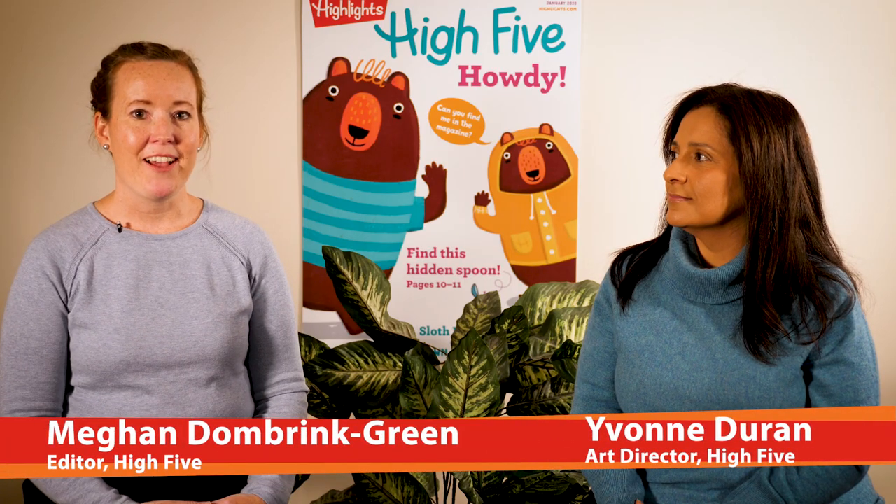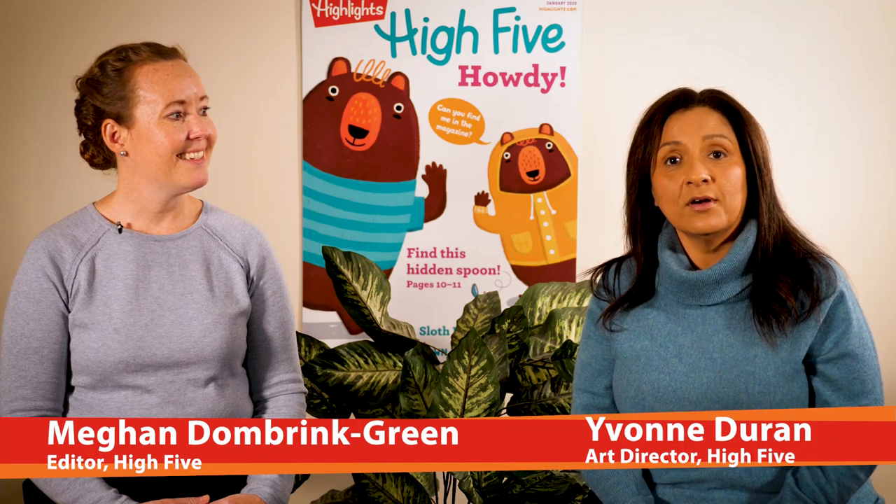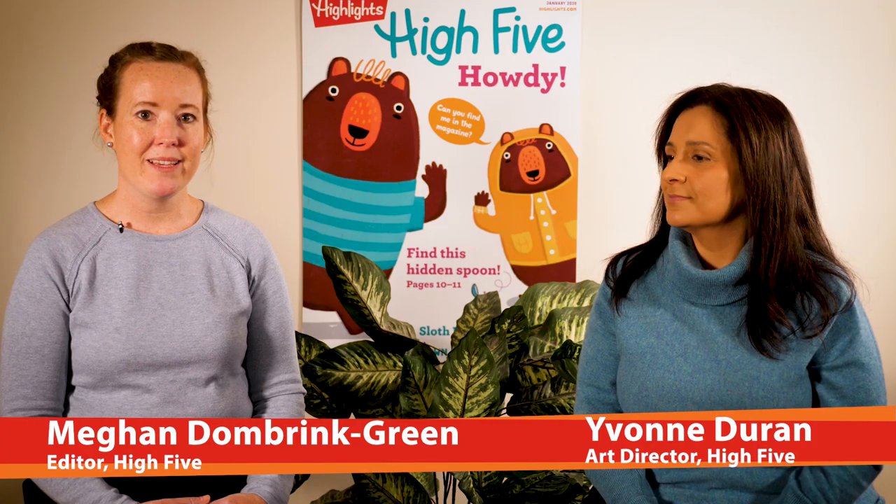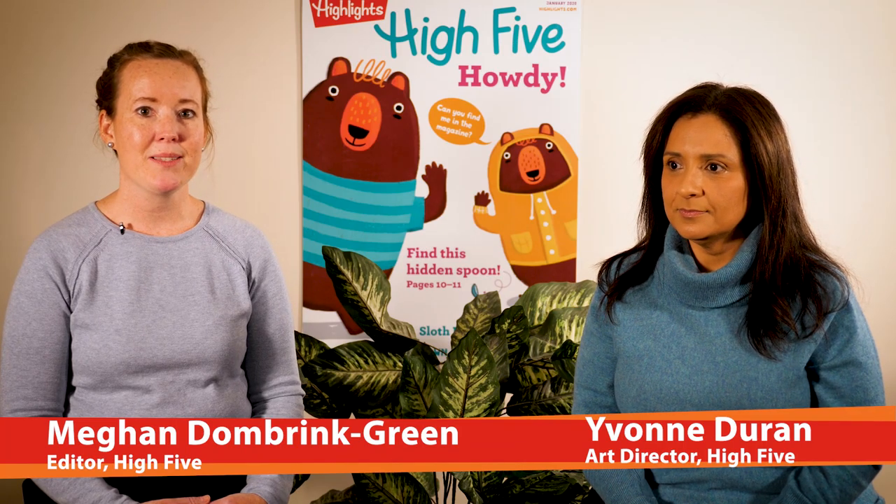My name is Megan. I'm the editor of High Five. And I'm Yvonne. I'm the art director of High Five magazine. We're going to be talking today about four puzzles in High Five magazine and how those puzzles can help your child develop lots of great skills.